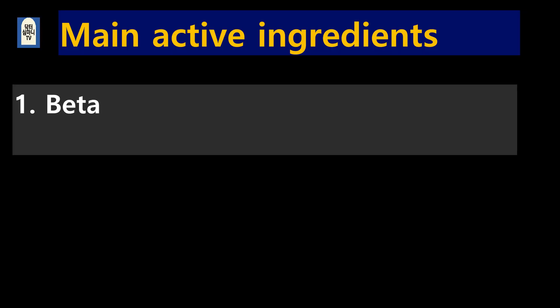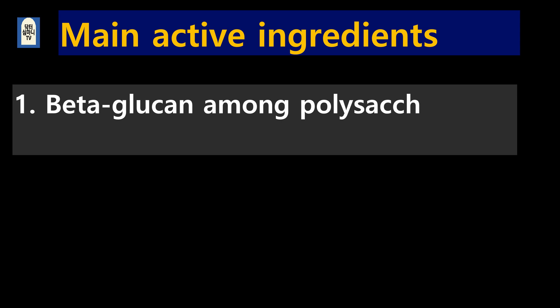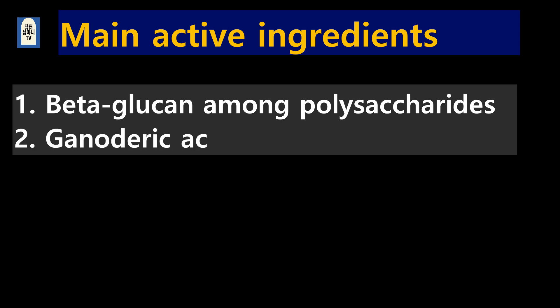Looking at the main active ingredients: one, like other mushrooms, it contains beta-glucan among polysaccharides; and two, ganodic acid, which have various functions such as immune regulation and anti-cancer. This is also the ingredient that gives the Reishi mushrooms their characteristic bitter taste.